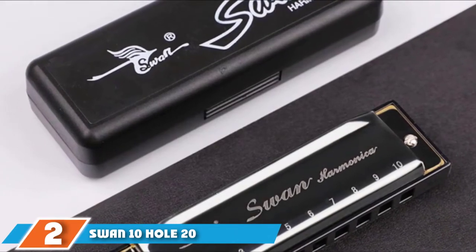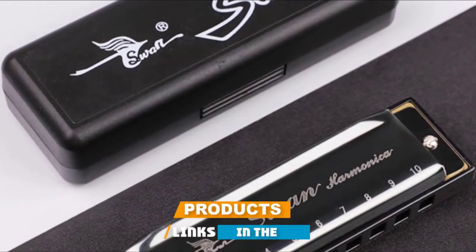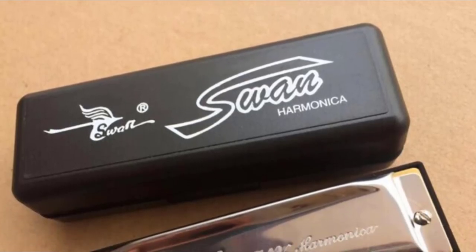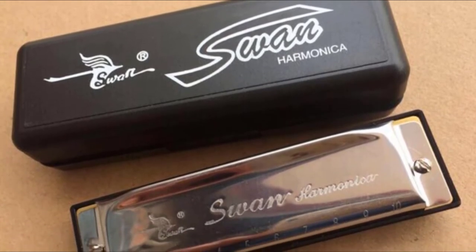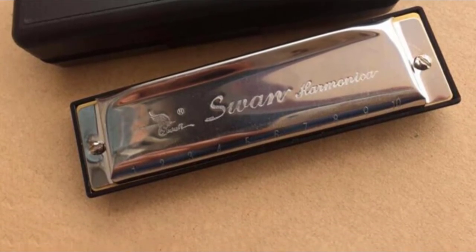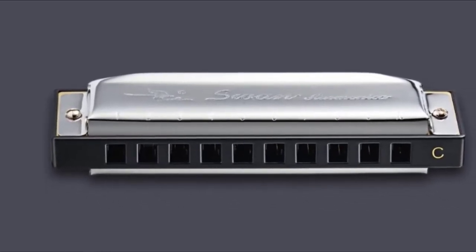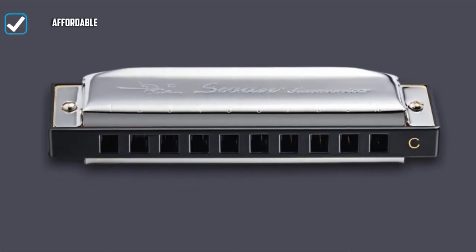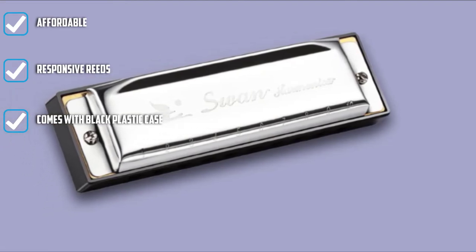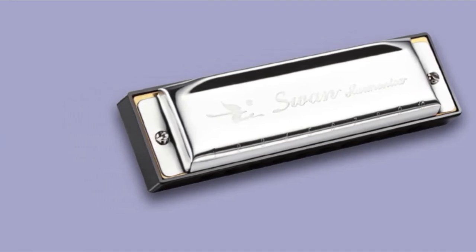Moving on to number two, we have the Swan 10-Hole 20-Tones Harmonica. Swan Music Musical Instruments Corp. is a brand known all around for their beautiful, good-looking harmonicas. Their products are distributed by the Swan Music Store around both the United States and internationally. The distinct thing about Swan is the amount of effort they put into creating a reliable, quality instrument. During this review, we will be focusing on the Swan 10-Hole Harmonica. The Swan logo is beautifully engraved on both the front and back of the harmonica, retaining a simple but elegant look of a traditional harmonica.